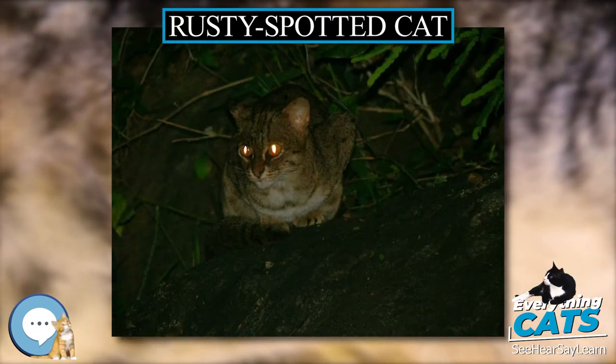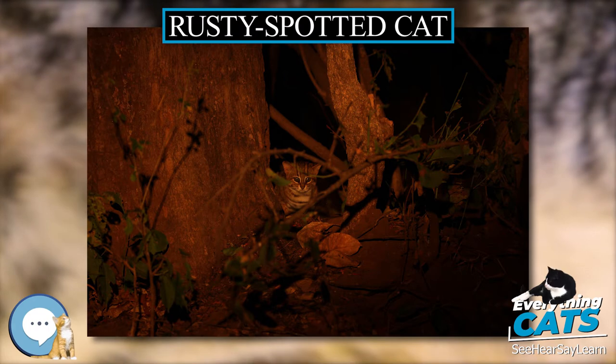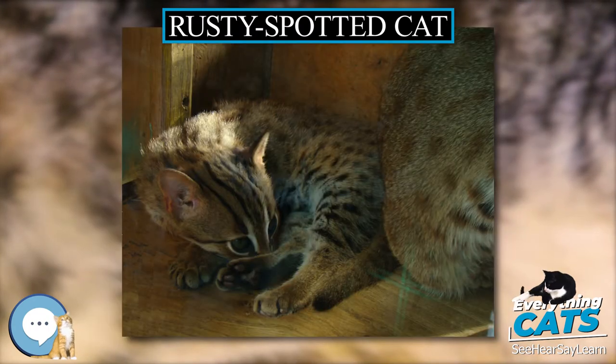Since 2016, the global wild population is listed as near-threatened on the IUCN Red List, as it is fragmented and affected by loss and destruction of its prime habitat — deciduous forests.